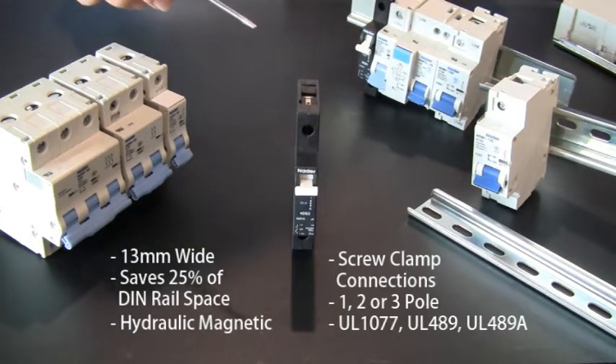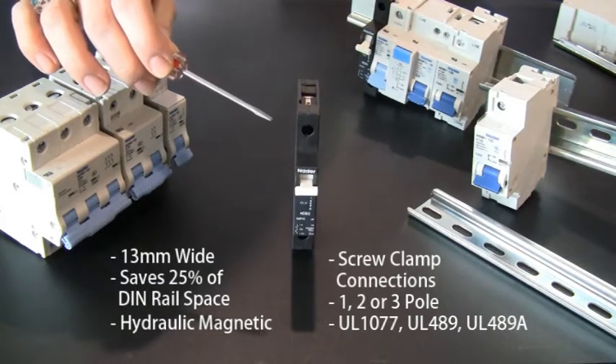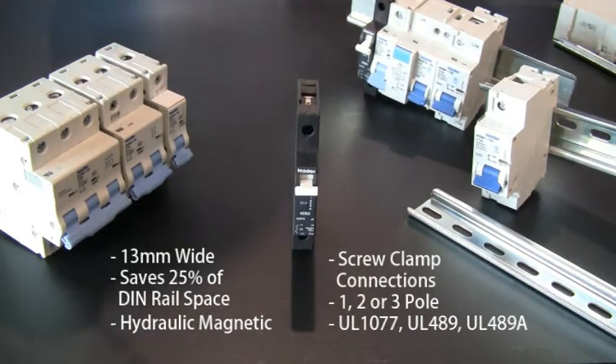The high density circuit breakers are hydraulic magnetic, have screw clamp connections for easy wiring, come in 1, 2, and 3 pole, and are offered with a UL 1077, UL 489, or UL 489A rating, depending on your application.